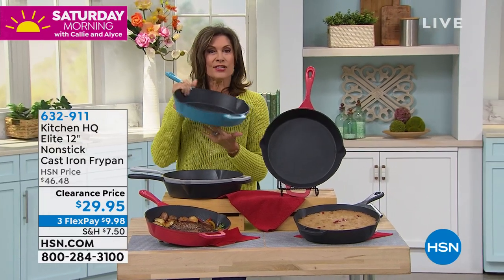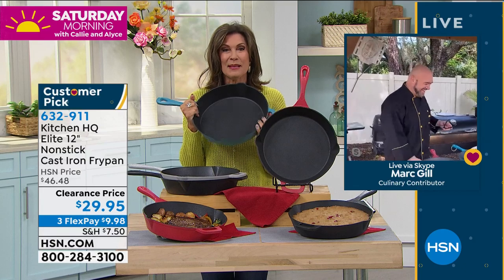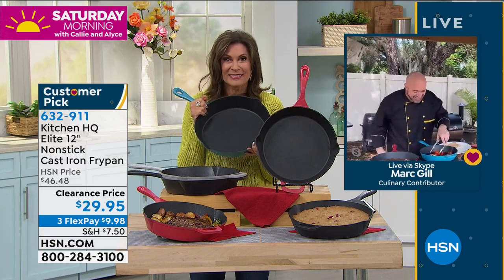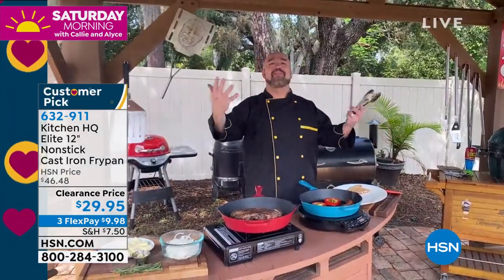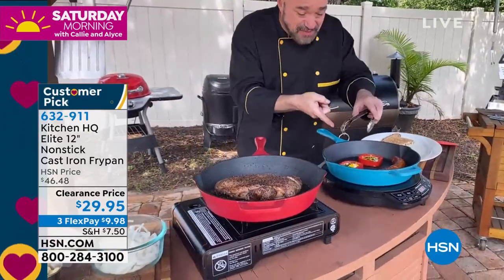We're going to bring in the gentleman who brings this to us, one of the premier product presenters of our time. Mr. Mark Gill is in his kitchen — it's been so much fun on Skype to get to peek into everybody's home. Come on over here and let me show you the pan that we made history with at HSN. And it's because of this right here.